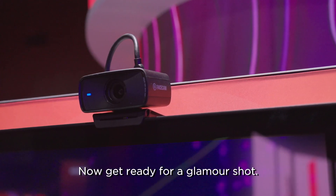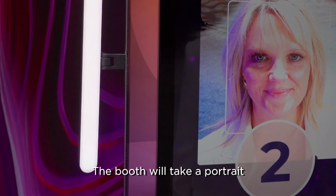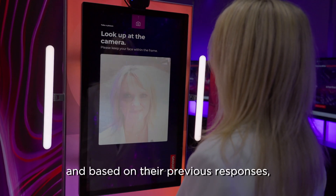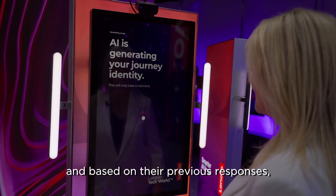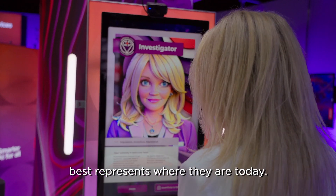Now get ready for a glamour shot — yes, it's time to smile for the camera. The booth will take a portrait and based on their previous responses it will identify which of the five AI personas best represents where they are today.